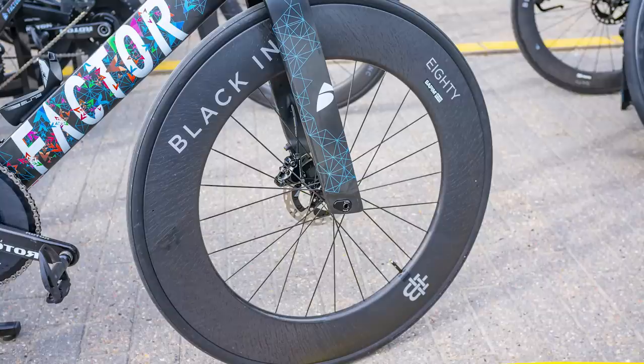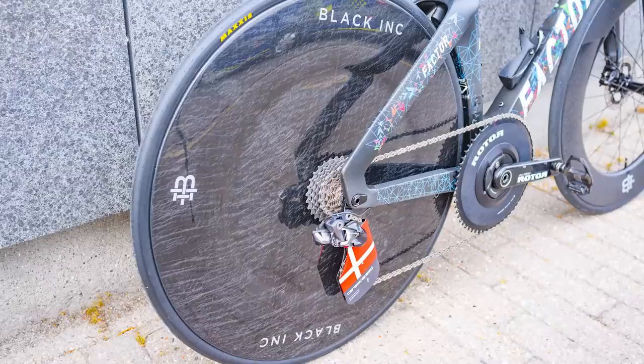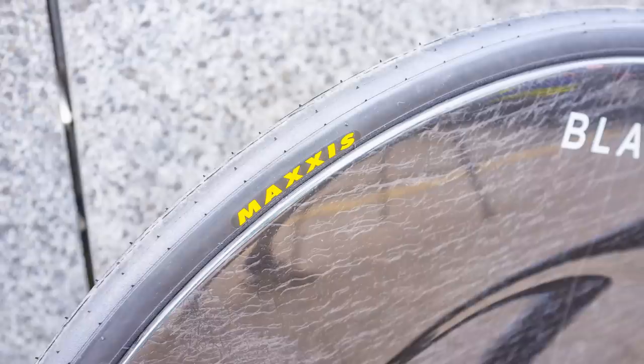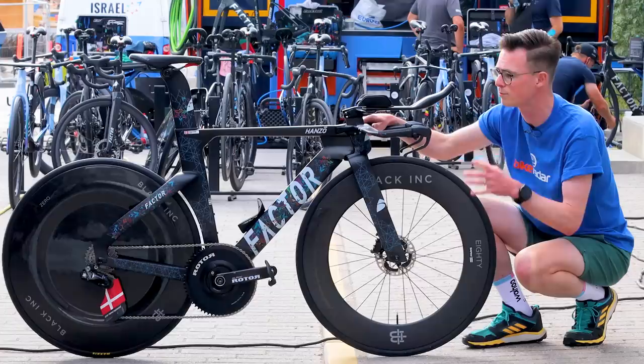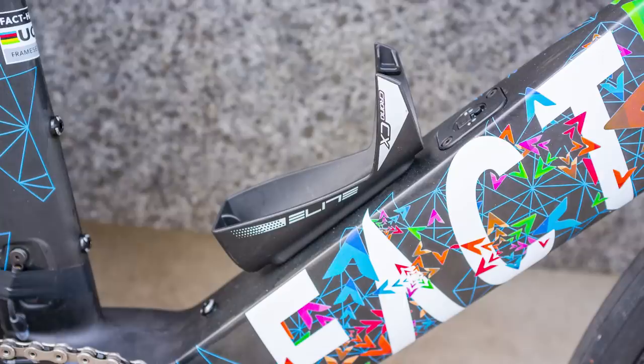The wheels are from Black Inc — a Black Inc 80 up front with an 80mm deep rim, and at the back is a Black Inc Zero disc wheel, a pretty new disc wheel said to be very aerodynamic. The tires are Maxxis time trial tires — no label to confirm the exact model, but expected to be super light with very low rolling resistance. Fuglsang is running Rotor carbon cranks spinning in a CeramicSpeed bottom bracket, and he also has Dura-Ace R9100 pedals and an Elite aero bottle cage.